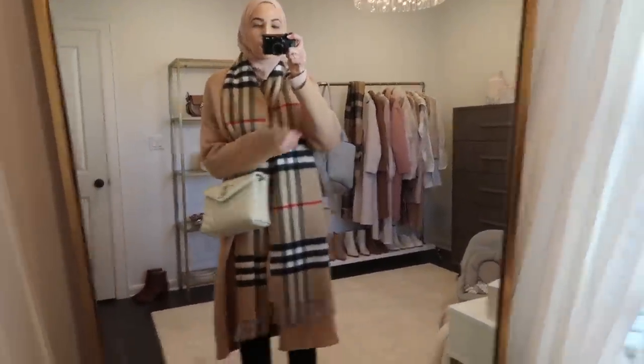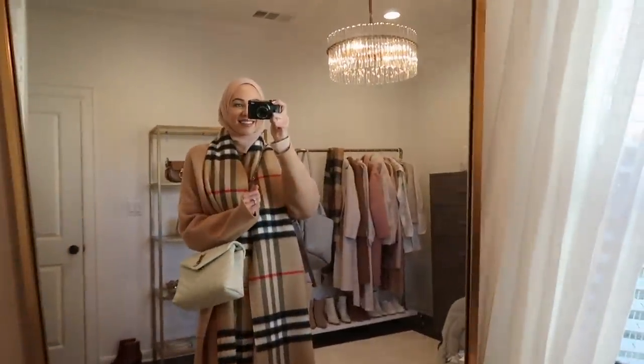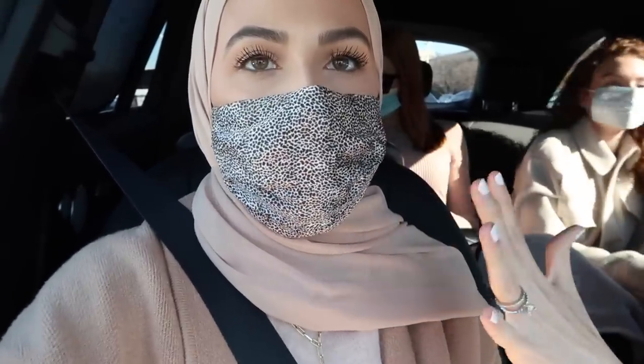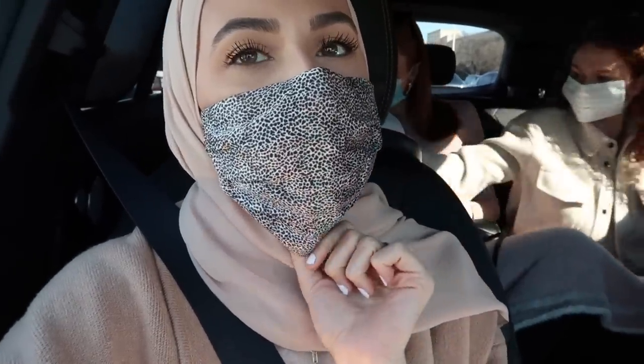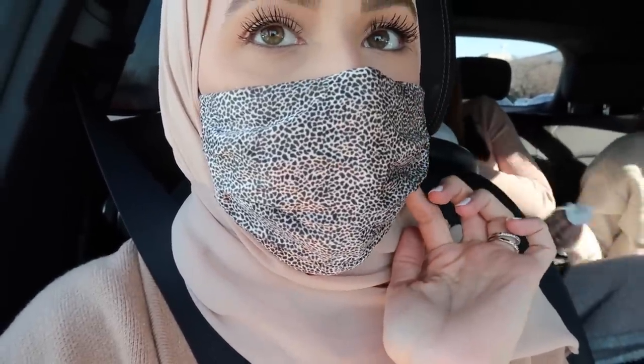I'm also wearing the Steve Madden black booties that I had in my Hacks video recently, and then I have my YSL bag — oh, and my diaper bag. So let's go. We just arrived and I wanted to show you guys this mask. I usually have everyday masks that are more cotton and breathable, but whenever I'm going somewhere and want to look a little cuter, I have this silk slip mask. It's like a really subtle leopard print. Elena's very upset, so let's go.